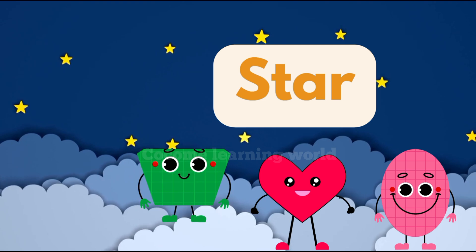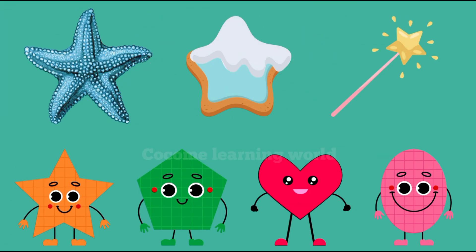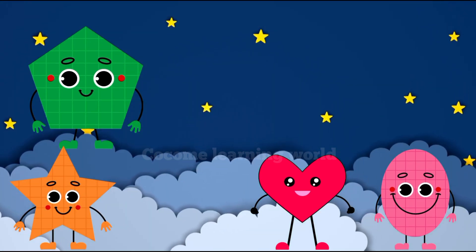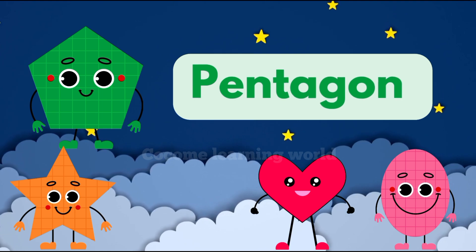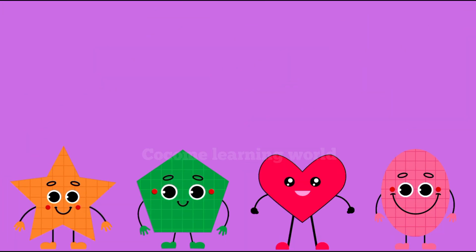You can also see me in starfish, biscuits, and a magical one. Hey there friends, I'm a Pentagon — that's P-E-N-T-A-G-O-N. I have five sides and five corners. You can find me in fun places like birdhouses, tents, and pockets.